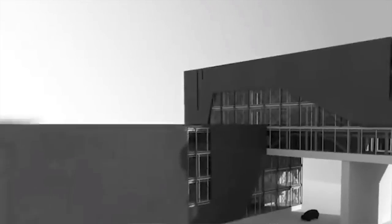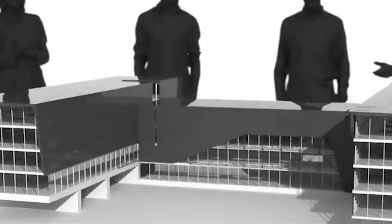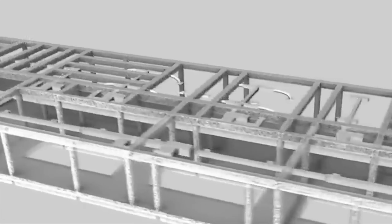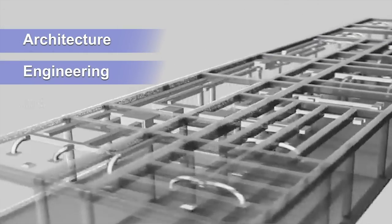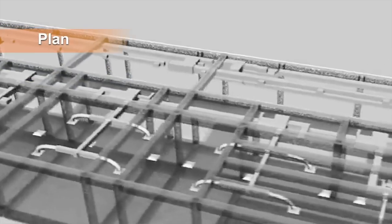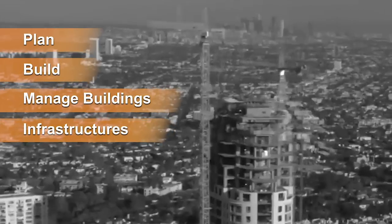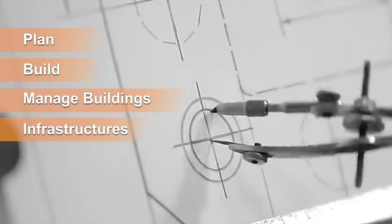BIM is a shared knowledge resource for information about a facility, forming a reliable basis for decisions during its lifecycle — defined as existing from earliest conception to demolition. In simple terms, BIM is a technologically advanced, 3D model-based process that aids professionals in the architecture, engineering, and construction industries, helping them to plan, build, and manage buildings and infrastructure with ease through sophisticated insights and tools.